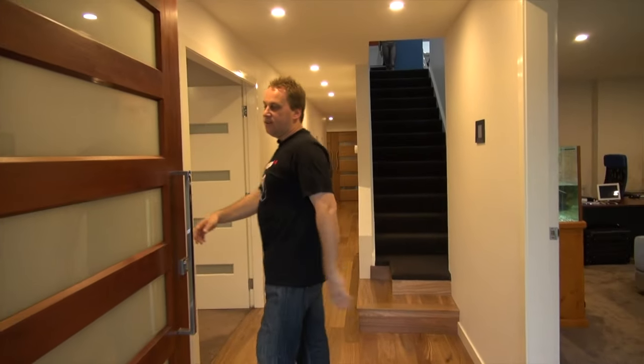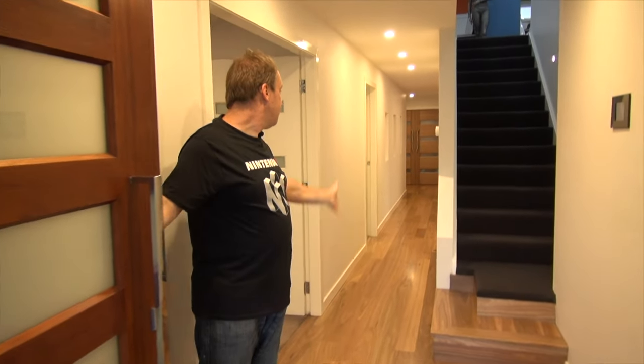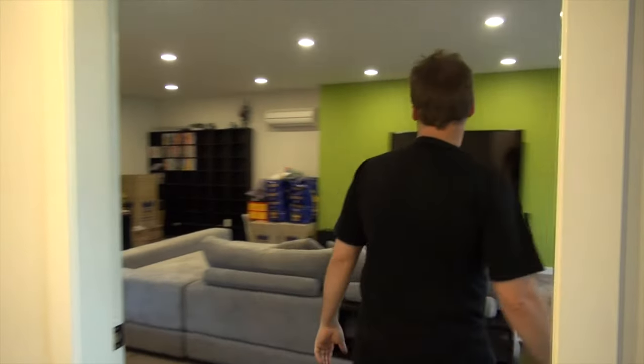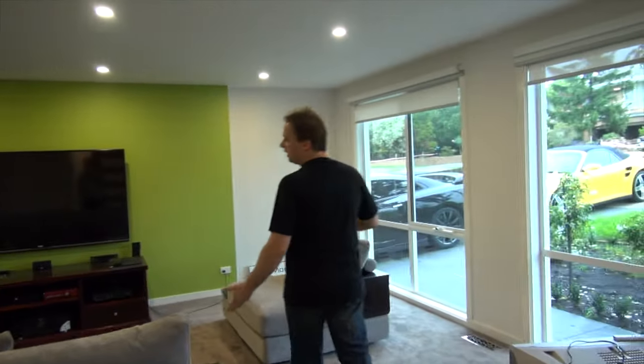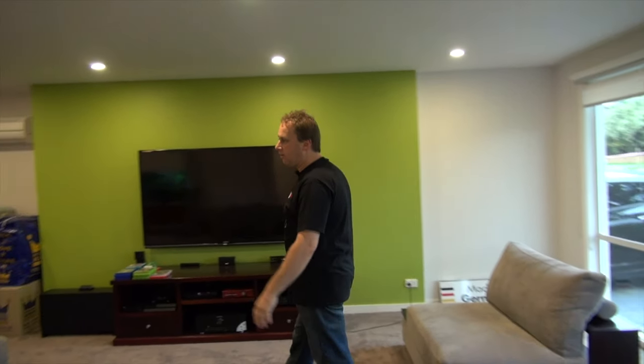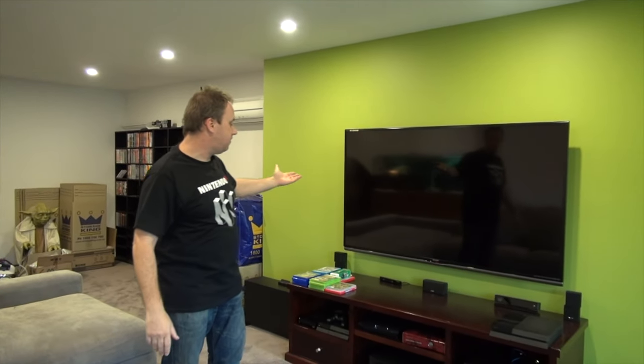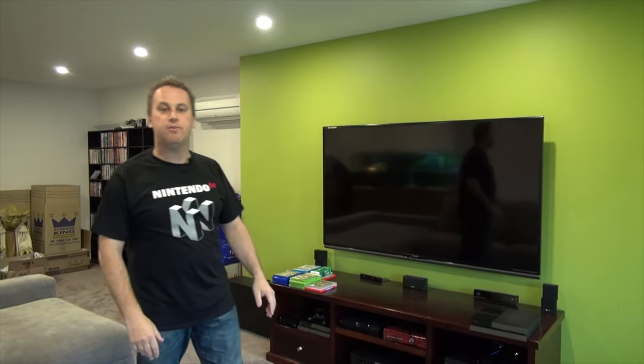So this is the entrance to the place, hallway, obviously upstairs, and that's the main reason for the video. Have a look in here — this is kind of the lounge room, which originally we were going to have as a pinball room, but that idea got scrapped. So basically this is where I do some computer work, my 4K TV, obviously play the modern games here.